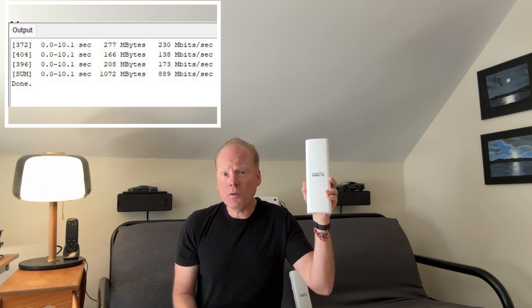I just did some testing and I was able to get 900 megabits throughput through two of these using iPerf.